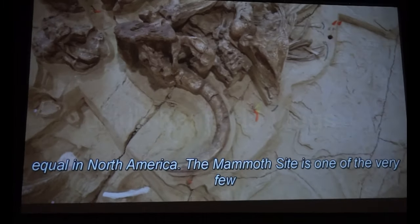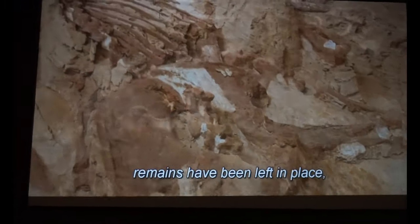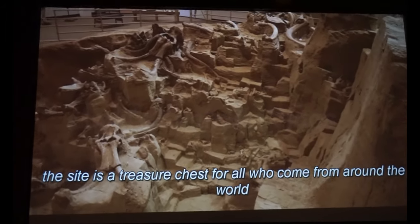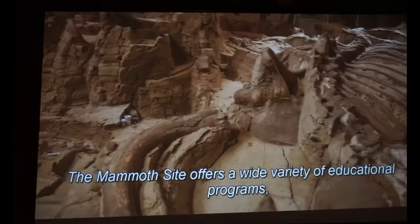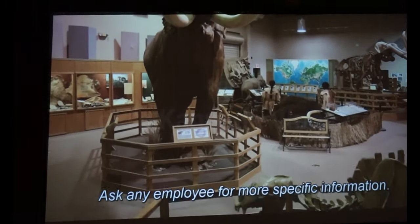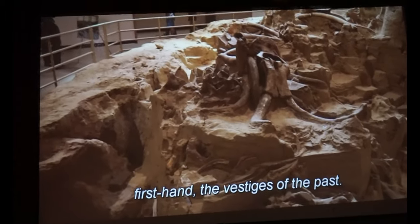Due to the quantity, diversity, and quality of the fossils preserved here, the mammoth site is without equal in North America. It is one of the very few displays of fossil mammoths where their remains have been left in place, and it is clearly the largest — containing remains of more than 60 mammoths. The site is a treasure chest for all who come from around the world to participate in research and learning. The mammoth site offers a wide variety of educational programs, including our mammoth site excavation and preservation program. Ask any employee for more specific information. And now, we invite you to experience firsthand the vestiges of the past.